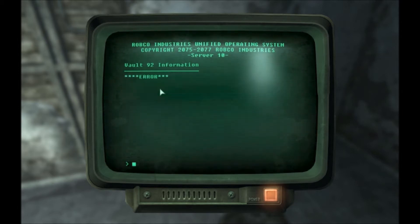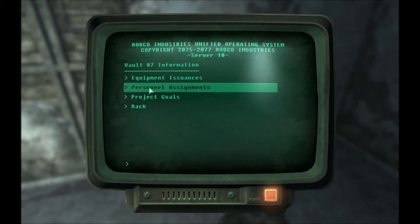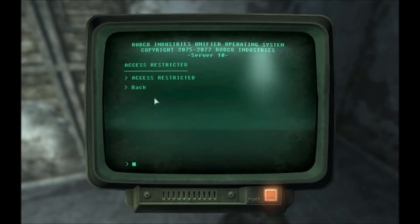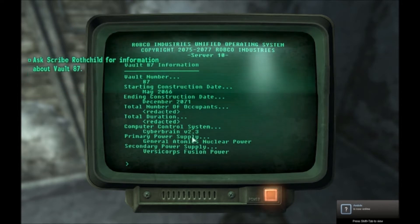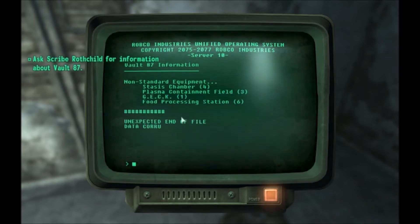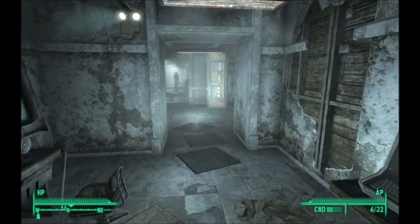Nothing there. Personal assignment. Project goals. Equipment! Oh, 87. Here we go. What does it say? Where does it say it has a GECK? Oh there we go, a GECK. Okay, sweet.